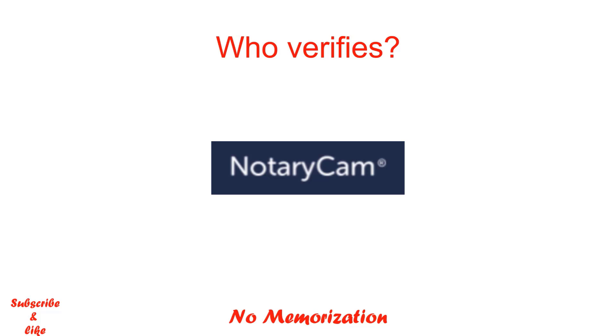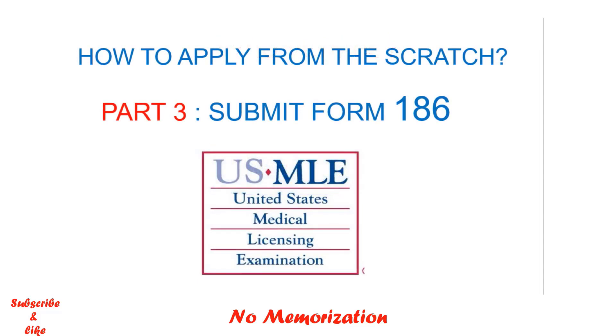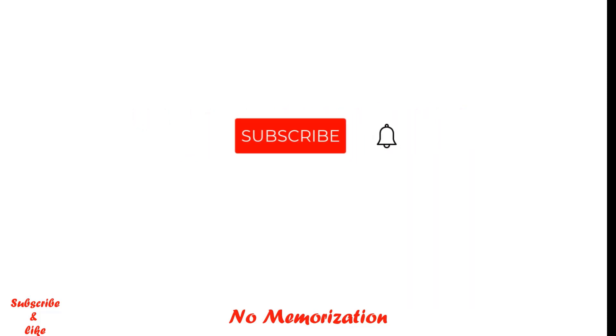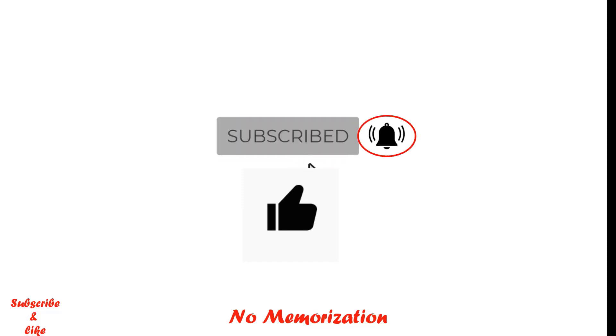If you want to see the full video on how to submit Form 186 step by step, you can click the link in the description below. If you are new to this channel, my name is Paul. I upload videos on US and Canadian medical licensing exams every week. If you find this video helpful, please consider subscribing to my channel, liking this video, and turning on the notification bell icon so that you do not miss any of my new videos.